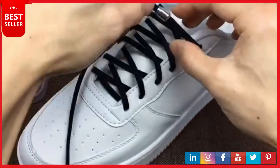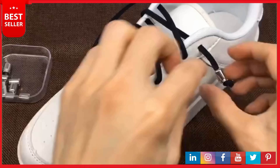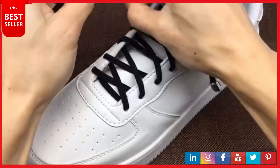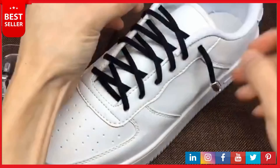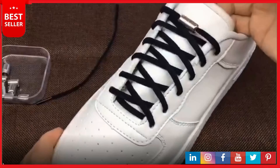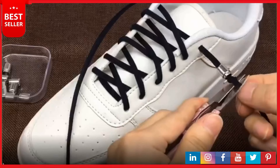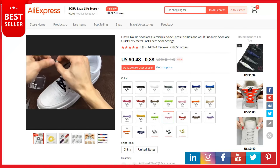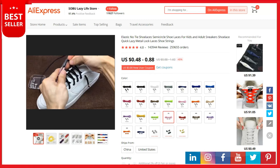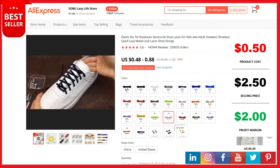Unique lock system — you don't need to worry about shoelaces loosening frequently, saving time. Perfect for everyone: these elastic no-tie shoelaces are perfect for kids, adults, and seniors, and great for running, walking, hiking, biking, and more. A perfect solution whether you are an athlete in high-impact sports, a mom who wants to end untied shoelaces, or simply someone who can't or doesn't like tying shoelaces. Once you try these in your shoes, you'll never go back to traditional shoelaces. This is a top selling product on AliExpress with 143,944 reviews and 259,655 orders.